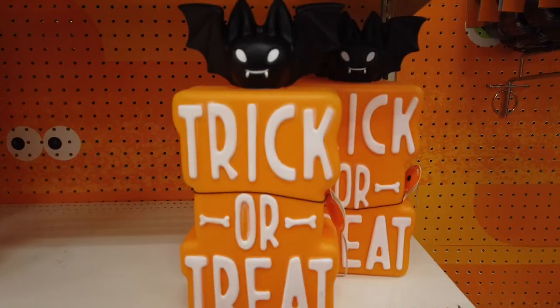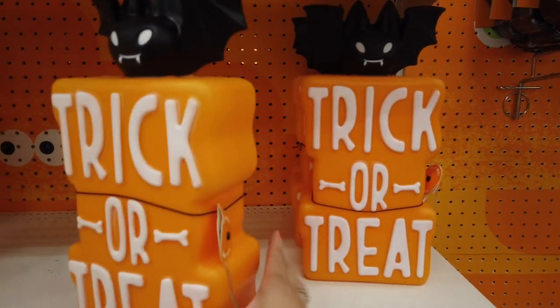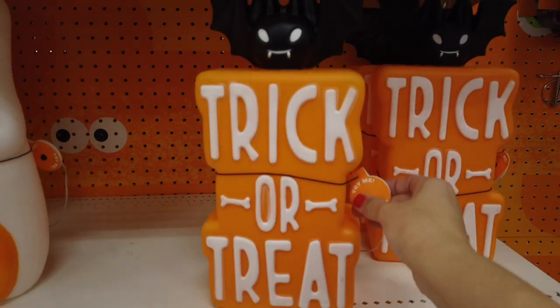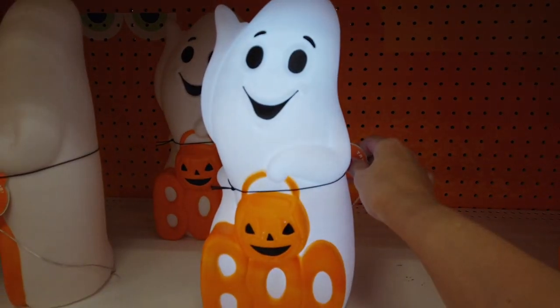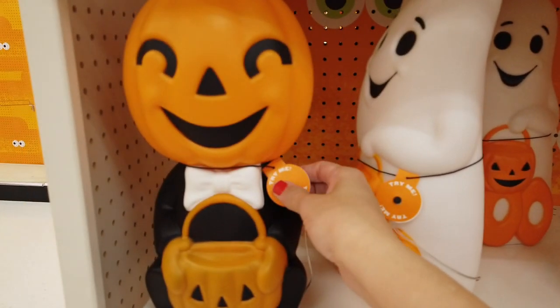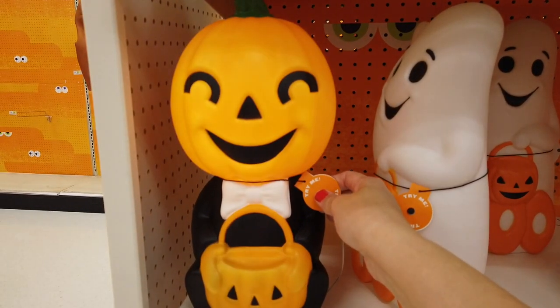These are cool — like a plastic little square sign but substantial, a good size. That is what they look like when they light up — has a bat on top. This one is kind of the same material and has a ghost with a little pumpkin; when you light it up it turns white. I actually like the ghost a lot. Then they also have this pumpkin guy holding his little trick-or-treat basket — light it up and it turns orange — retails for $10.